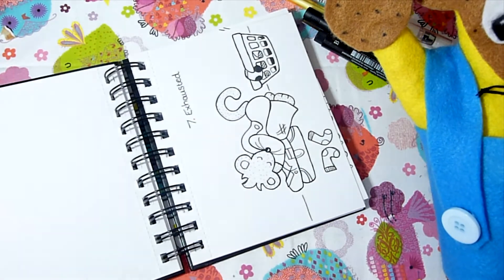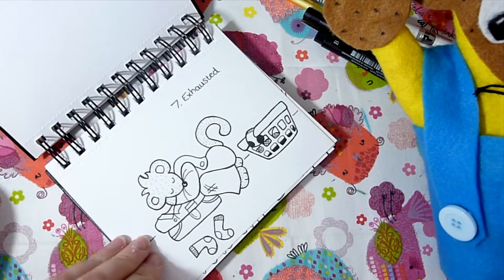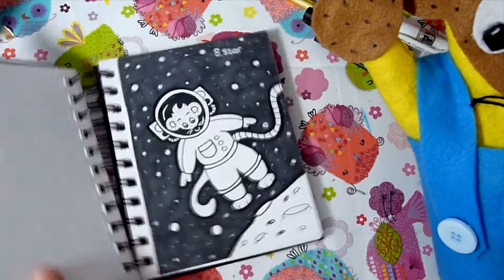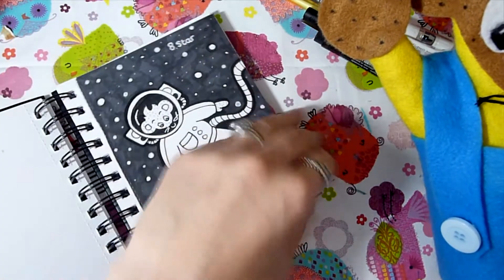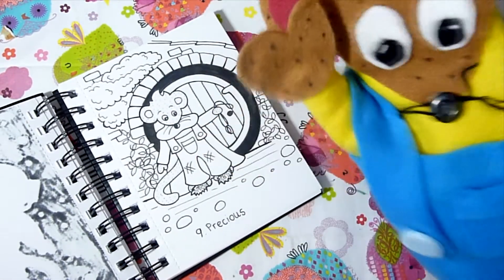Day seven: Charlie is folding laundry — or washing, depending on where you live — and he's a bit exhausted, falling asleep and using his folded washing as a pillow. Day eight I drew Charlie as a mousetronaut. Day nine was 'precious' and I thought of Lord of the Rings, so I did Charlie dressed as a hobbit with hairy feet and the ring.